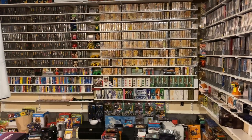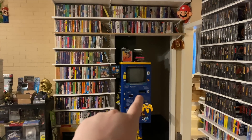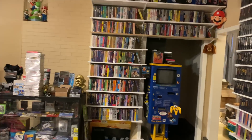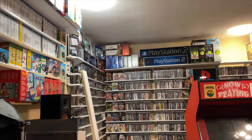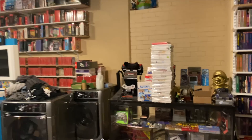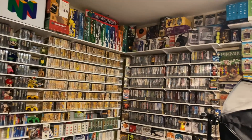It is so freaking hot in this room compared to the rest of the house. The furnace for the house is right there behind the Pokémon Snap station in that little room, and there are vents up here that I need to close because it is just so hot. It's hard to be out here for a super long time because of how hot it is.